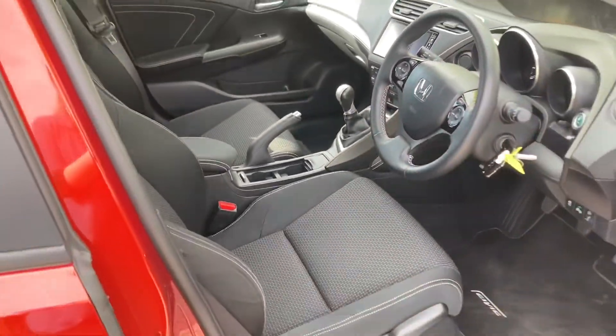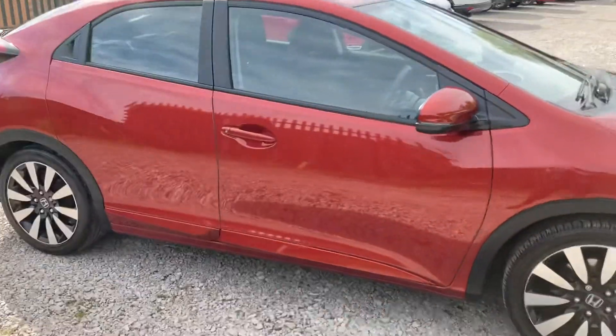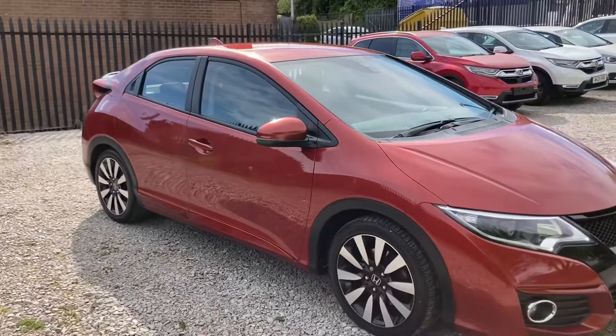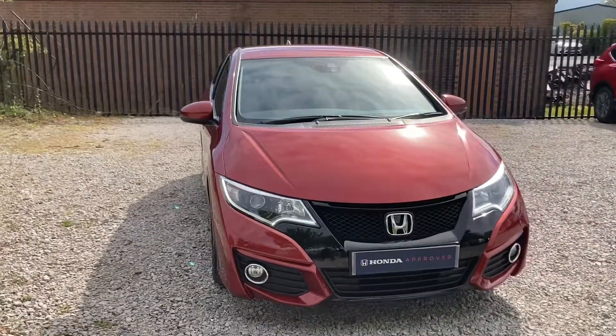Thank you for taking the time to watch this short video tour. If you have any further questions or you are interested in purchasing this Honda approved vehicle, please don't hesitate to pop into our dealership today or give us a call on 01204 827 906, and a member of our team will be happy to help.